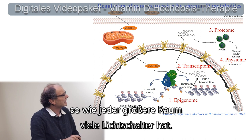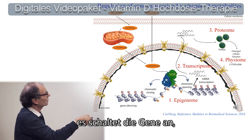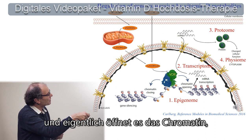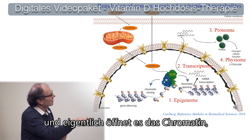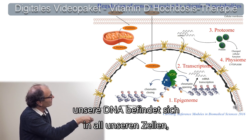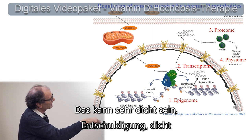Like every larger room has many light switches. What vitamin D is in fact doing is switching on light, or switching on genes. What it does is it opens up chromatin. Chromatin is genomic DNA — our DNA that we have in each of our cells — wrapped around proteins called nucleosomes.